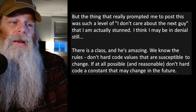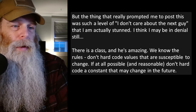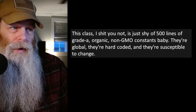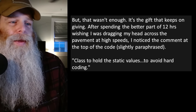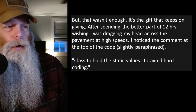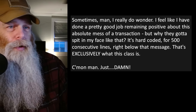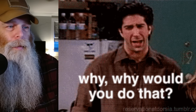The thing that really prompted posting this: there is a class that we know the rules — don't hard-code values that are susceptible to change. This class, I kid you not, is just shy of 500 lines of grade-A organic non-GMO constants. They're global, they're hard-coded, and they're susceptible to change. After spending the better part of 12 hours wishing I was dragging my head across the pavement, I noticed the comment at the top of the code — slightly paraphrased: 'Class to hold the static values to avoid hard coding.' It's hard-coded for 500 consecutive lines right below that message. Come on, man.